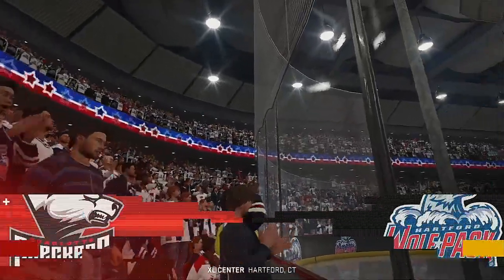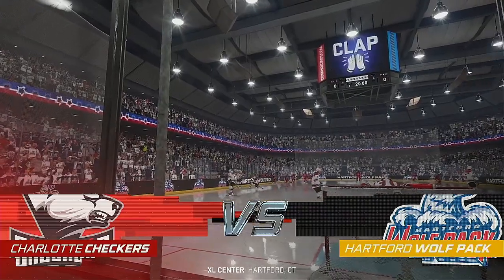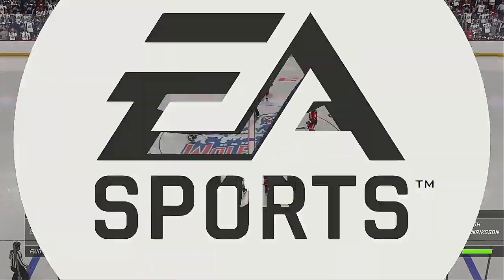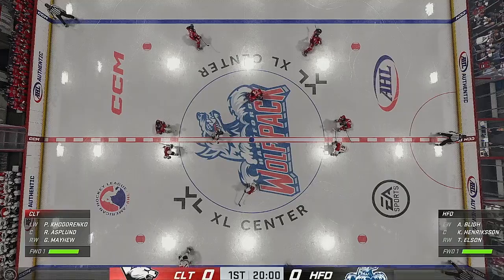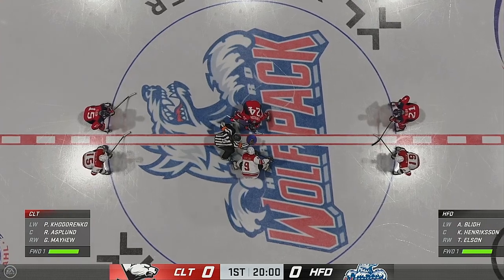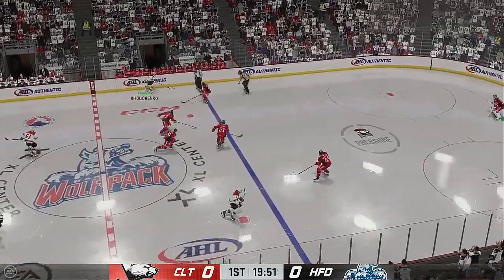Welcome back to EA Sports everybody. I'm James Sobalski and the battle on the ice should be ferocious as it always is in the American Hockey League here. Both teams seem ready and they are about to drop the puck in this opening faceoff. The Checkers start with possession as we are now underway.